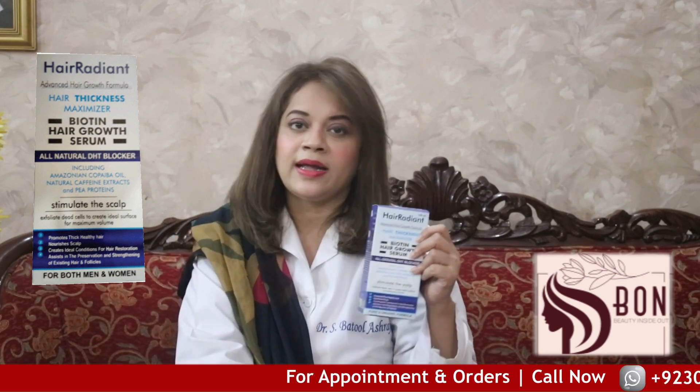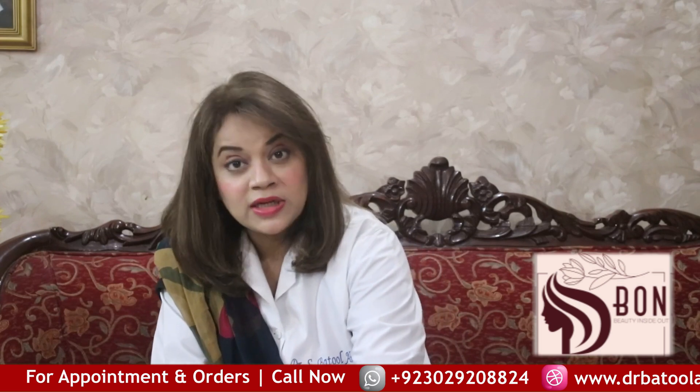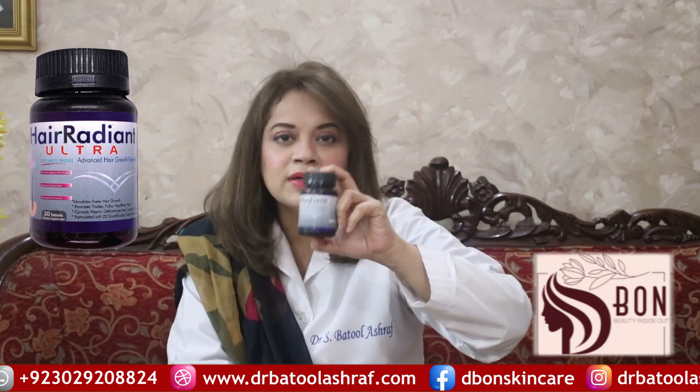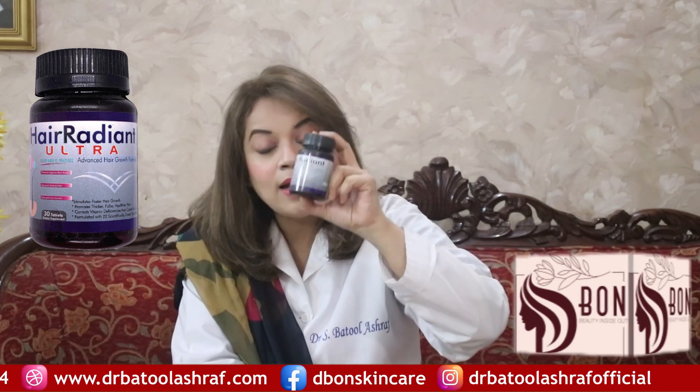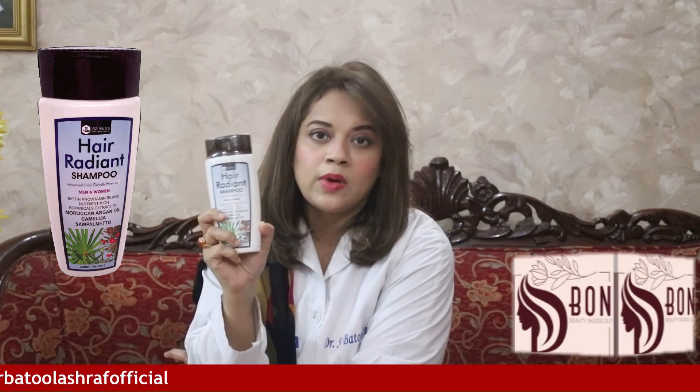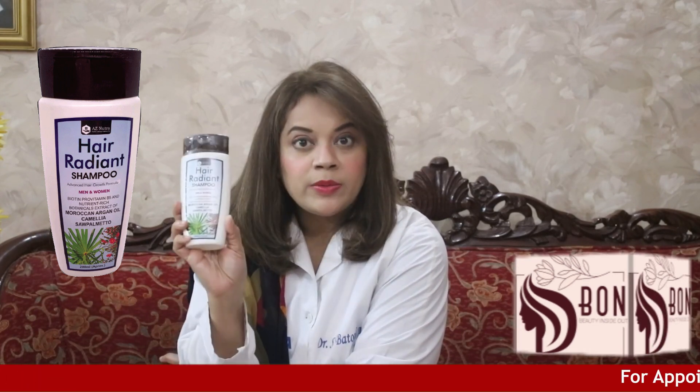This is a DHT blocker, which provides very good control of the receptor in our scalp. This is a tablet which controls DHT blockers in the scalp. This shampoo contains Moroccan Argan Oil and Biotin Pro-Vitamin B5, which has a very good effect on hair fall.